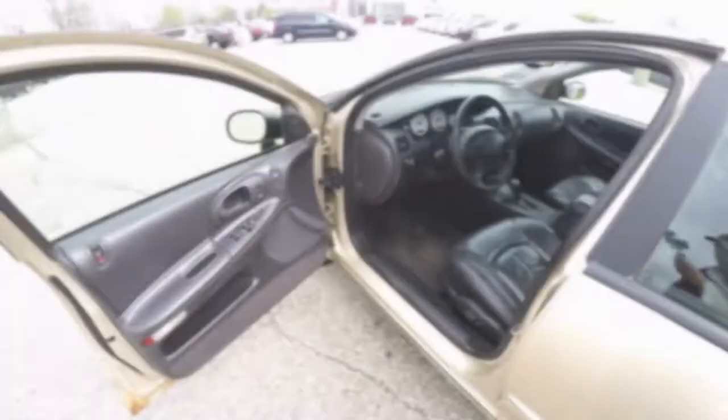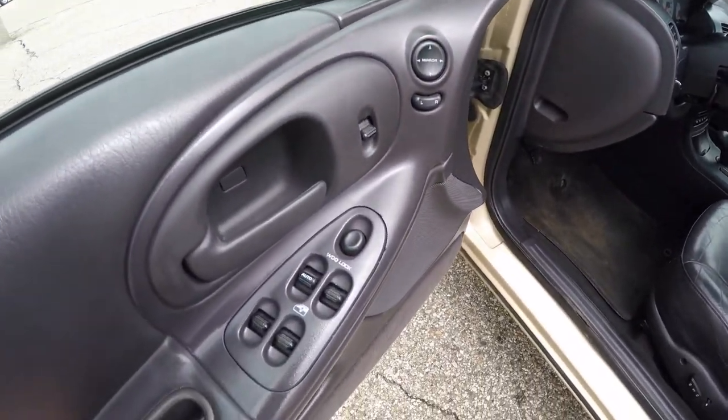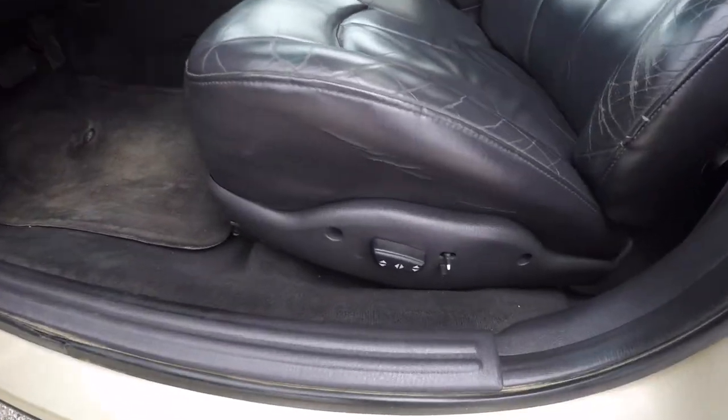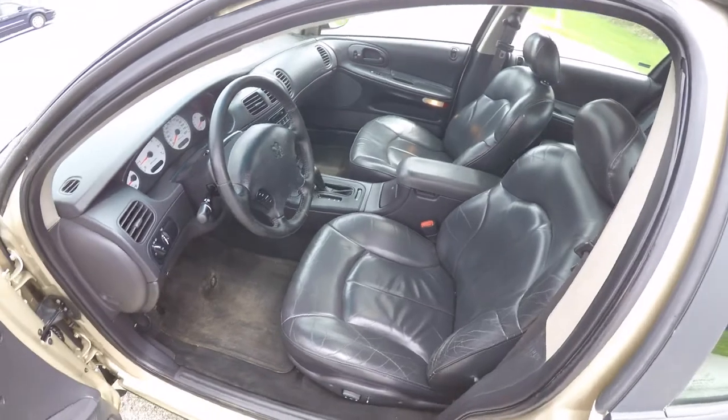Let's take a look at the interior. Inside we have power windows, power mirrors, and power door locks. We also have 8-way power driver and passenger seats. The interior is in really great shape.